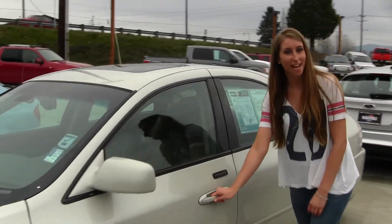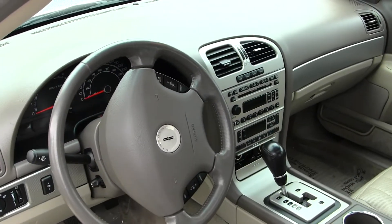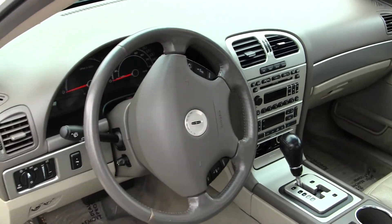Let's take a look on the inside. Inside you have your heated leather seats, 6-disc CD player, all your power options, controls here in your steering wheel, and adjustable pedals.